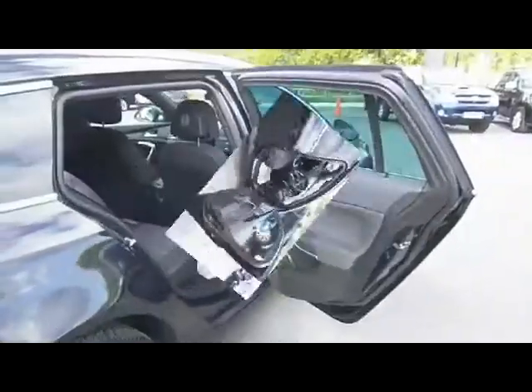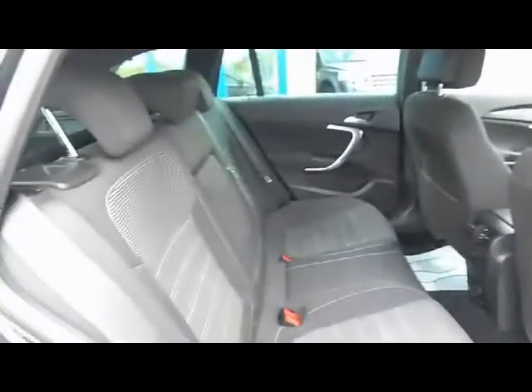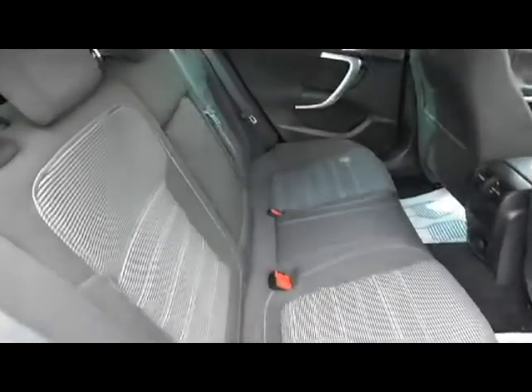Just going to have a look in the rear of the car. In the back, we've got electric rear windows, and you've got three three-point seatbelts. You've got a through-load facility in the centre with a centre armrest, and you've also got the folding facility as well.